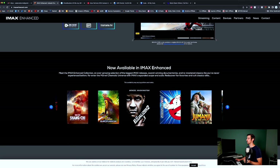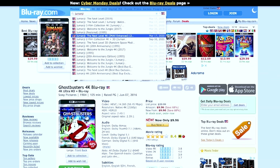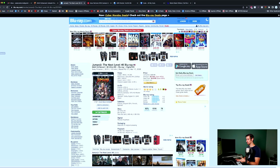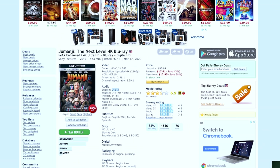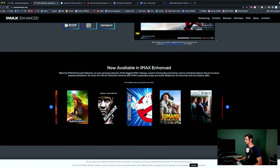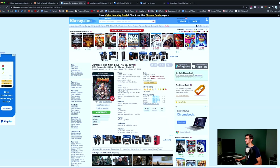Jumanji The Next Level — it even says IMAX Enhanced in the parentheses. But what is IMAX Enhanced with Jumanji is only the audio, because the aspect ratio is 2.39 to 1 — so you're going to have thick black bars the entire movie. But I do own that movie, and when it plays my receiver says IMAX DTS:X. So I do know the audio is definitely IMAX Enhanced — and let me tell you, it sounds phenomenal.